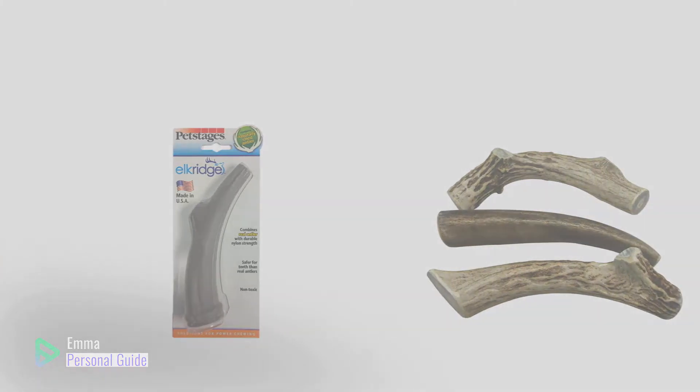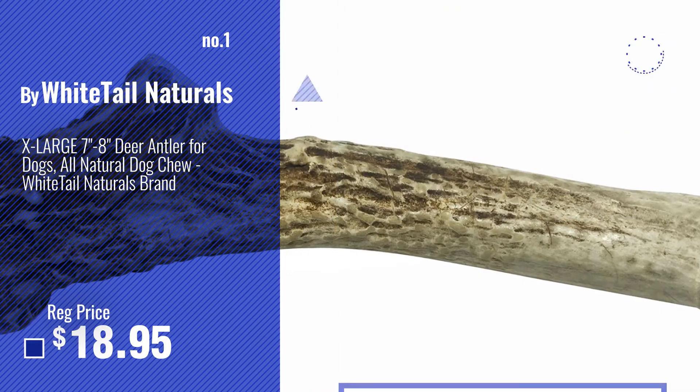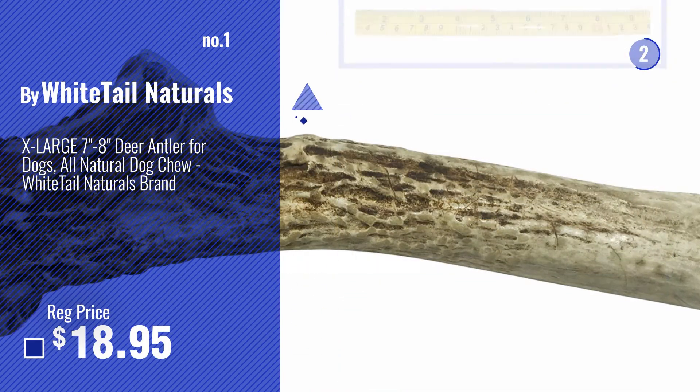Ready? Let's start. Number 1, most popular, by Whitetail Naturals. Watch this video, choose your favorite.